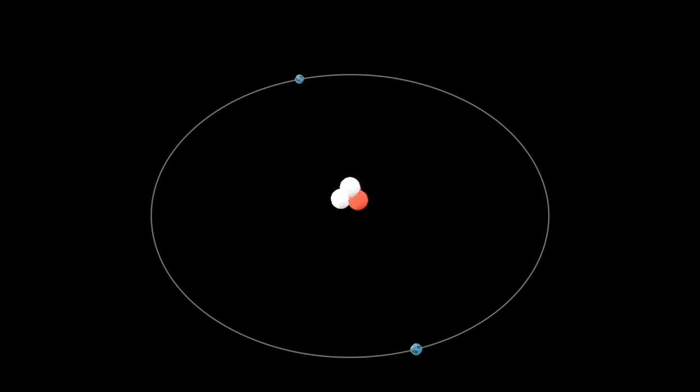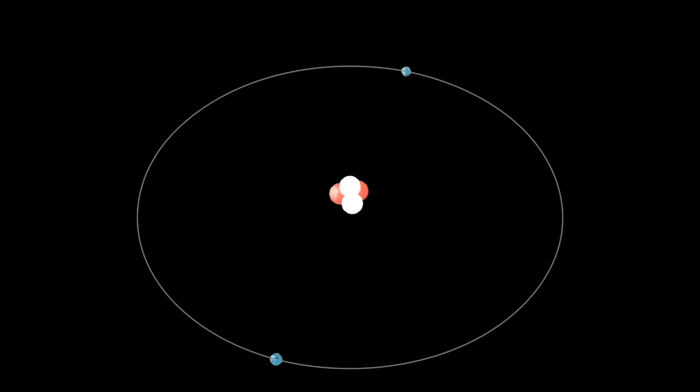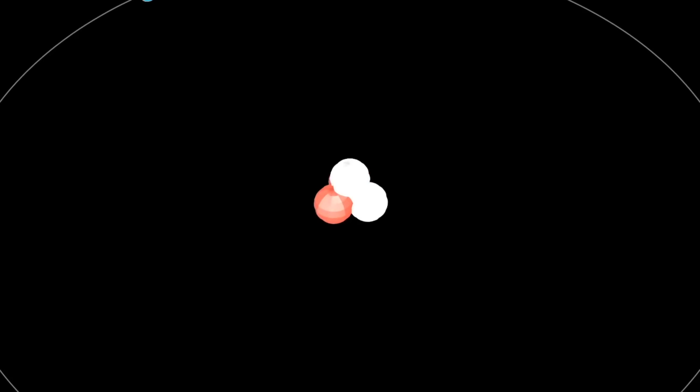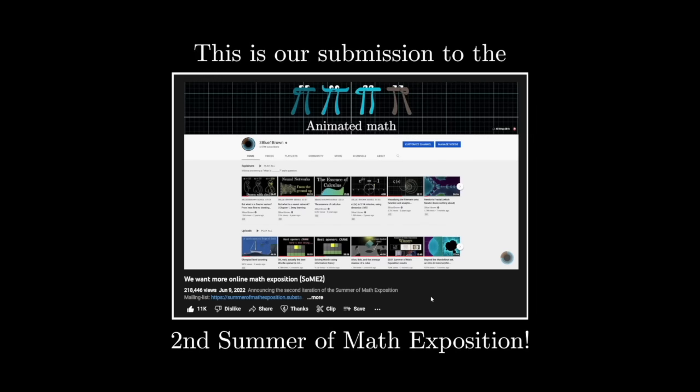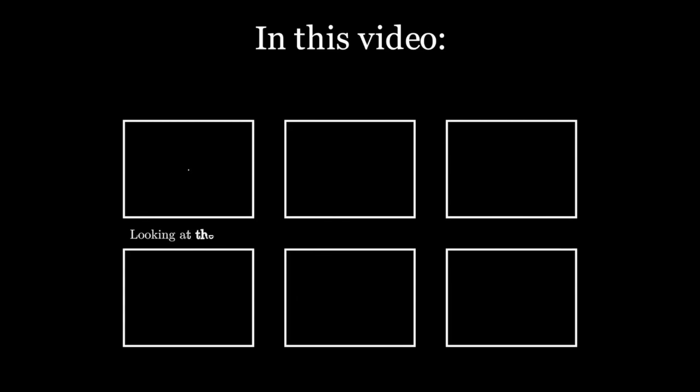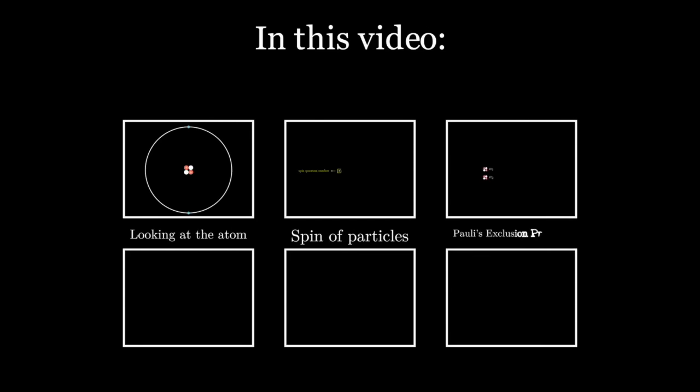How does the nucleus of an atom stay together? That's the question we will answer in this video, and in doing so we will uncover a whole new force of nature and the beautiful mathematical machinery behind it. This is our submission to the Summer of Math Exposition. At each step we will start with a tiny experimental fact, and then we will build the mathematics to understand it.